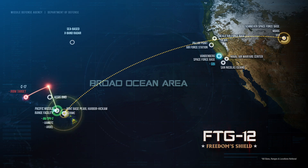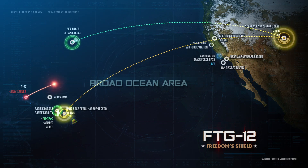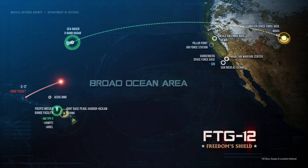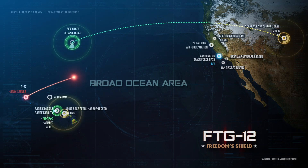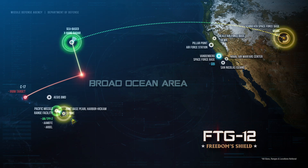The GFC used the data to cue the Sea-Based X-band radar for target acquisition. SBX acquired, tracked, and discriminated the target from its test support position, utilizing enhanced discrimination software, and forwarded tracking and discrimination data to the GFC as the target proceeded on its flight path.